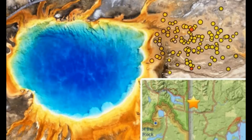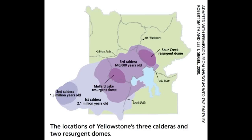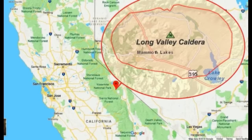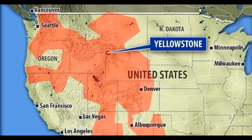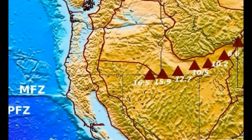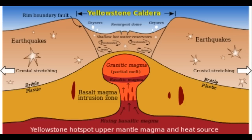The Yellowstone Volcano Observatory (YVO) provides long-term monitoring of volcanic and earthquake activity in the Yellowstone National Park region. Yellowstone is the site of the largest and most diverse collection of natural thermal features in the world, and the first national park. The Yellowstone Volcano Observatory is one of the five USGS volcano observatories monitoring volcanoes within the United States for science and public safety. Yellowstone is a supervolcano.